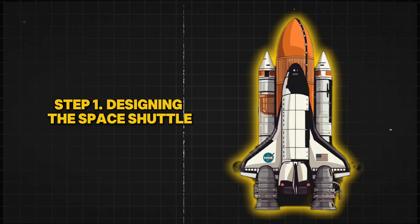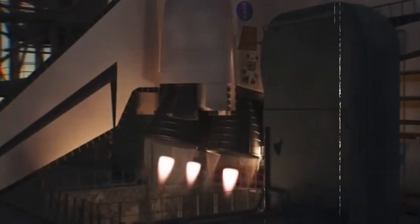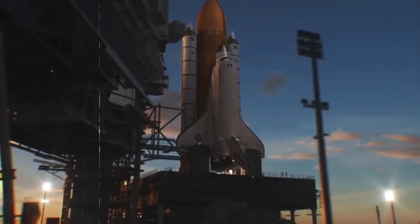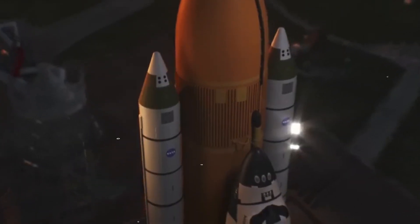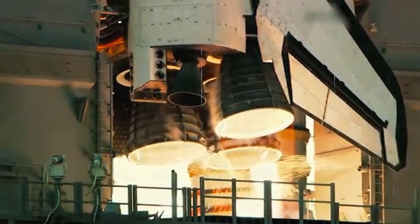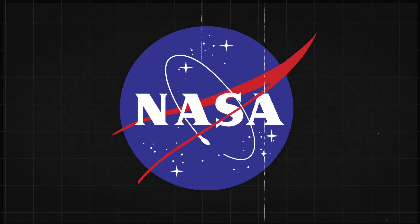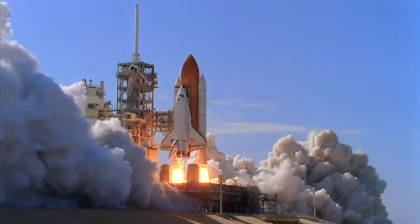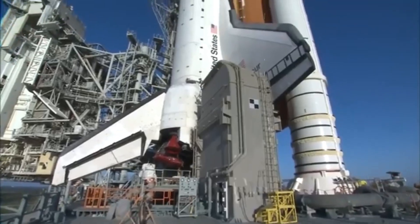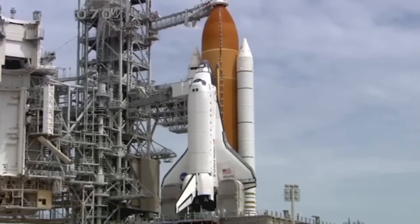Step 1: Designing the Space Shuttle. Before anything is built, engineers spend years perfecting the design. They run thousands of computer simulations to test how the shuttle will handle extreme speeds, temperatures, and space conditions. Every part, from the body shape to the smallest bolts, is planned with precision. Unlike rockets, the space shuttle had to be reusable, making the design even more complex. NASA spent nearly a decade figuring out how to create a spacecraft that could launch like a rocket and land like an airplane. The final design included three main sections: the orbiter — the shuttle itself — the solid rocket boosters, and the external fuel tank.